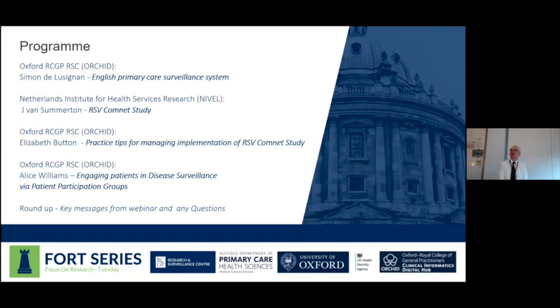I'm going to make a very brief introduction about the primary care surveillance system and its important role in virology. My colleague Janneke van Somerton is going to talk about a very important study we're doing in respiratory syncytial virus — a virus that up to this year always came at the same time. Then we'll hear from two members of our practice liaison team, Lizzie Button and Alice Williams, about hints and tips for practices involved in virology and how we should directly engage with patients.